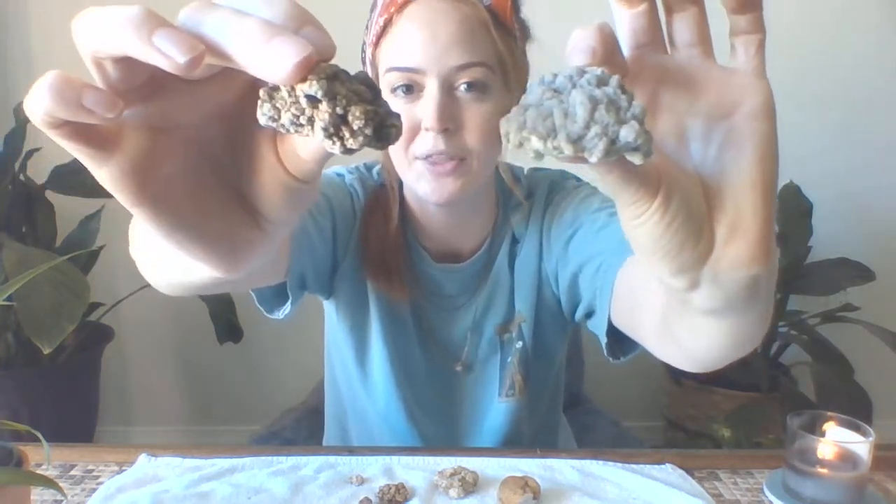Almost all geodes have this bubbly, rough surface on the outside. They can really be whatever color, because it depends on the minerals present — that's what makes the rocks different colors on the outside. Most of the time they have these bubbles on the outside, though some that have been in water a long time could be smoother.